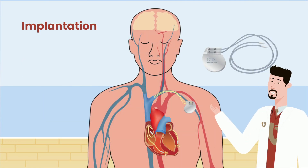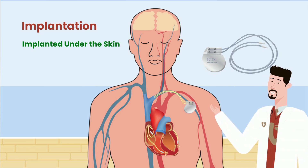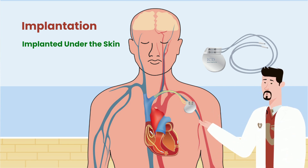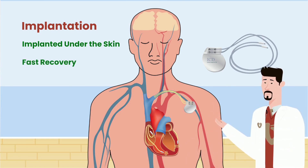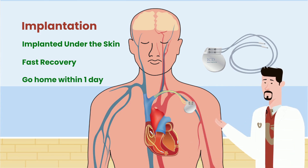ICDs are typically implanted just underneath the skin, with wires connecting the ICD to the heart. This type of procedure is less invasive than other types of heart surgeries, which require the rib cage to be opened. Because of this, recovery after an ICD implant is much faster, and most patients go home either the same day or the day after their procedure.